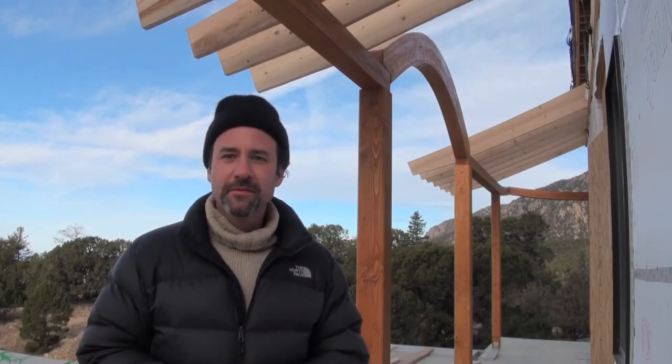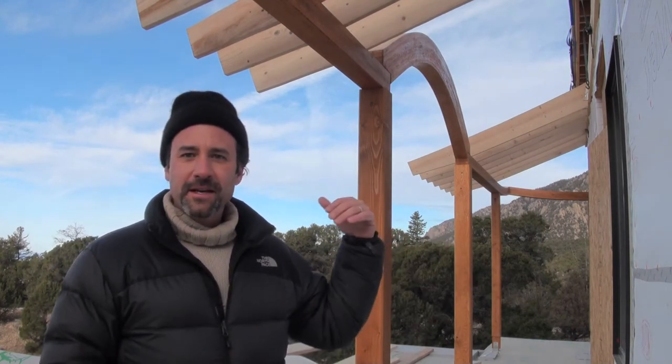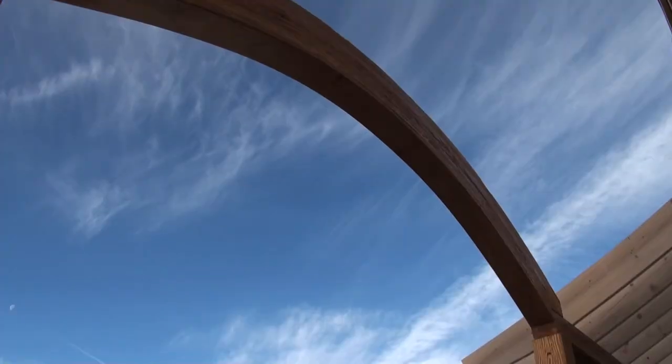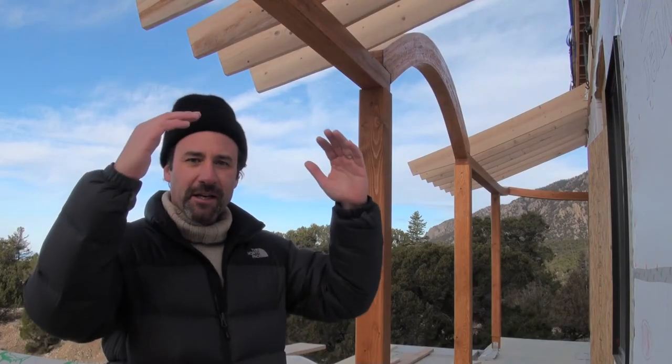A special note on the second floor veranda roofing system is this curved arch that you see behind me. This mimics or follows on the design of the main arch that you've seen down below and some of the other posts. That was a big step forward in completing some of the aesthetic quality of the second floor. It adds a tremendous amount of grace to the front of the temple, continuing that curve under the main veranda up to the second floor.